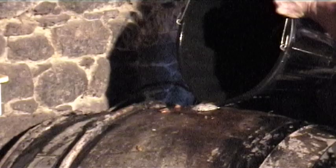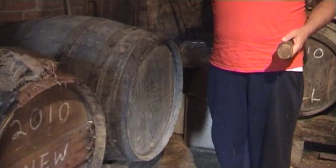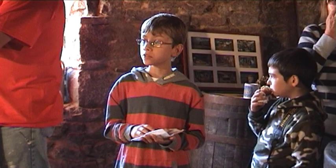The barrels are left for about a year. They're topped up over the winter months because they ferment out, and then left for about 12 months. Magically, over the months it becomes cider. Cheers! And all the visitors stand around watching this, tasting last year's cider.